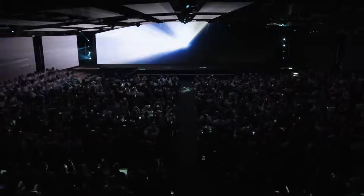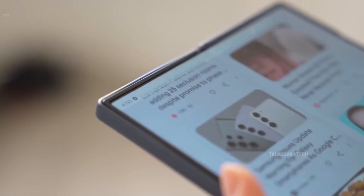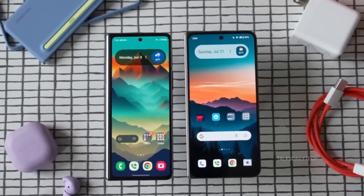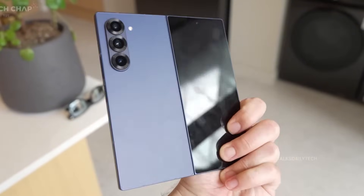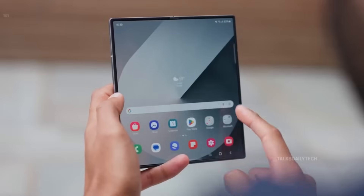The Galaxy Z Fold 7 may sound like Samsung's 7th-gen foldable, but it's actually the eighth chapter in the legendary Fold saga. The anticipation has hit a fever pitch. On July 9th, Samsung is taking over New York City for its iconic Galaxy Unpacked event, and all eyes are on what could be its most ambitious foldable yet. Will it be a modest refinement, or has Samsung been quietly crafting something extraordinary? This foldable is shaping up to be more than just an incremental upgrade — ultra-thin, ultra-modern, the Fold 7 is redefining design.